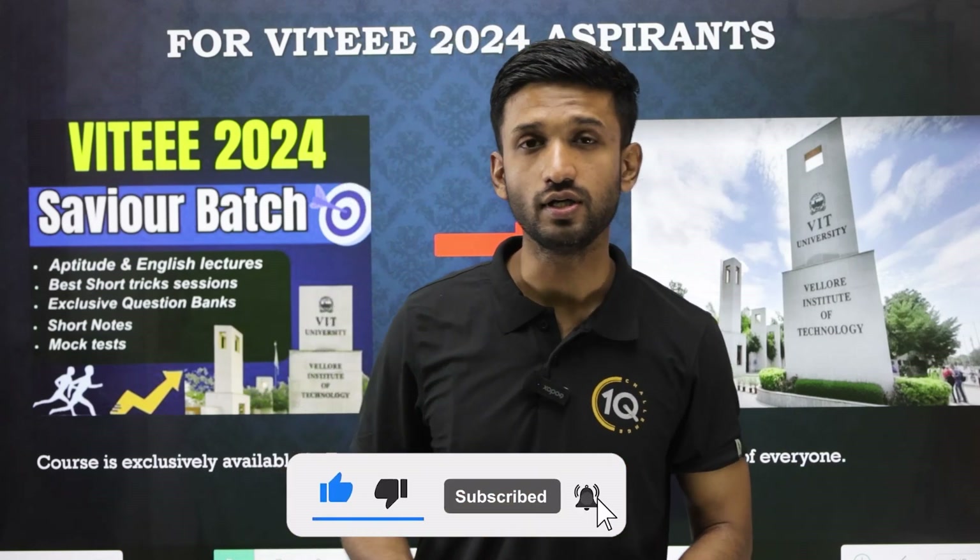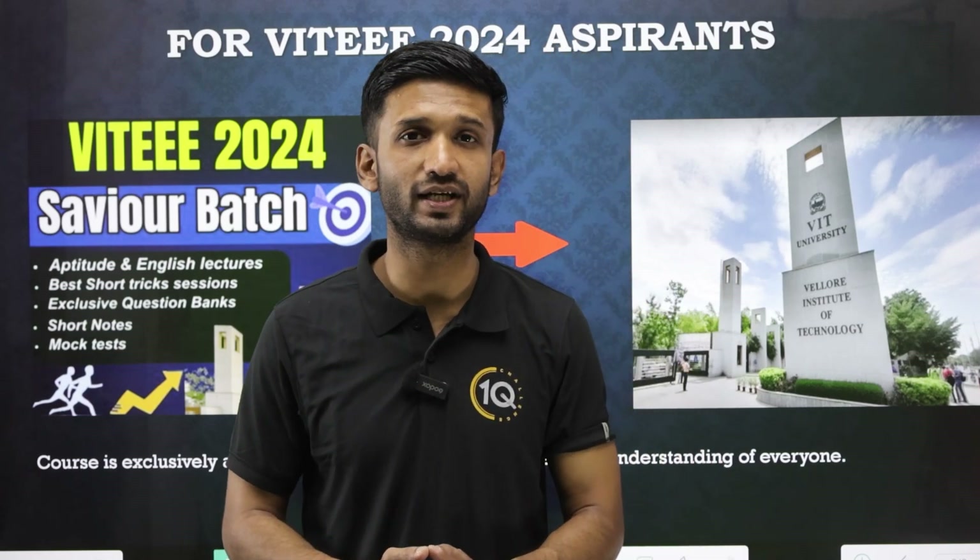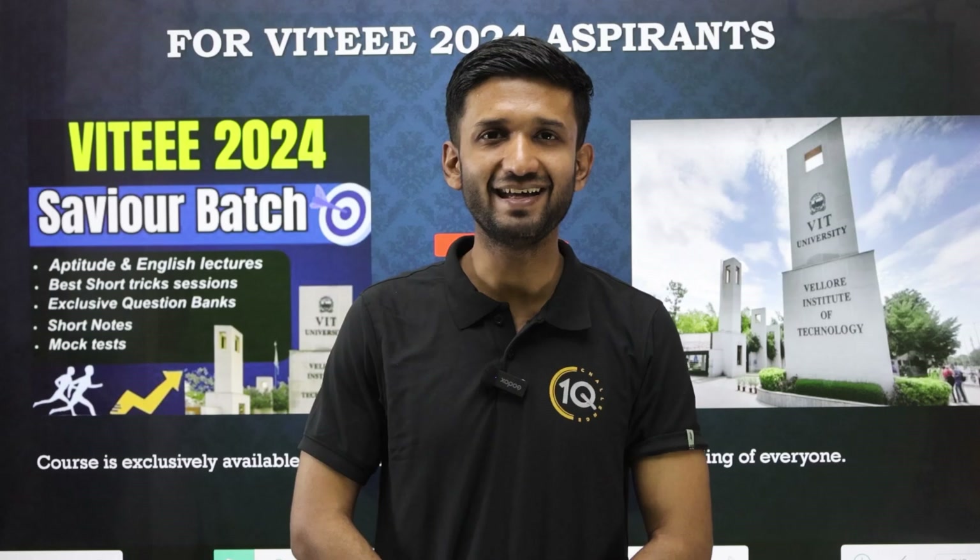Hopefully you found this video quite useful. Subscribe to our channel, like this video, and share it with your friends who are also preparing for the VITEEE exam. See you in the upcoming videos. Jai Hind. Thank you. God bless.